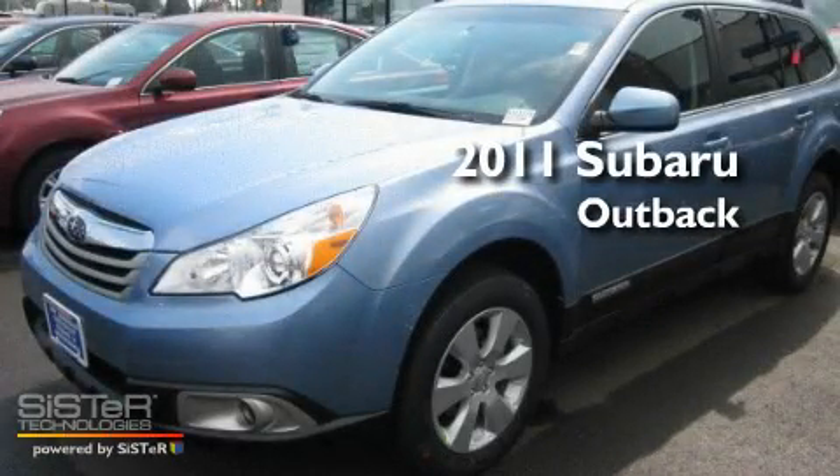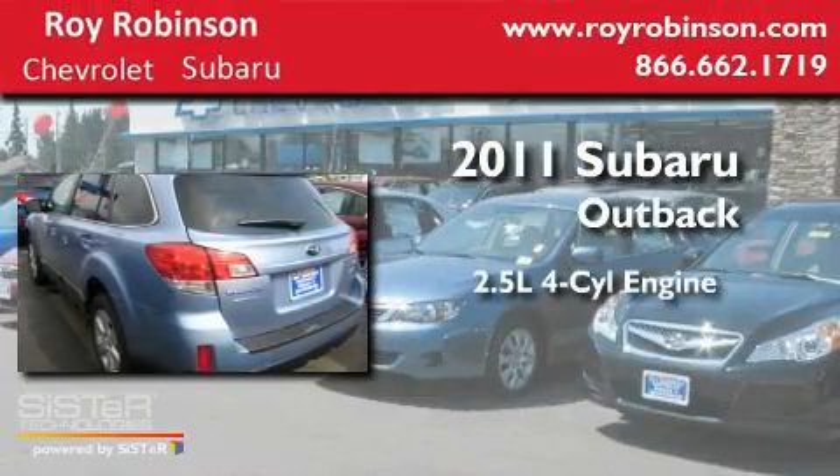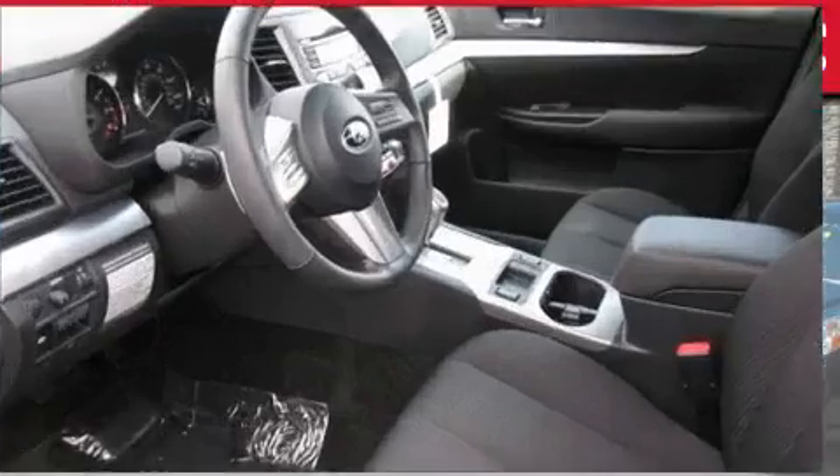This is a brand-new 2011 Subaru Outback. It features a 2.5-liter 4-cylinder engine, an automatic transmission, and 4-wheel drive.